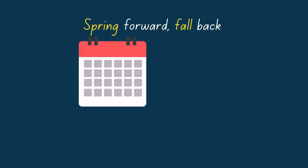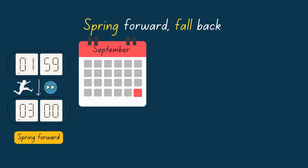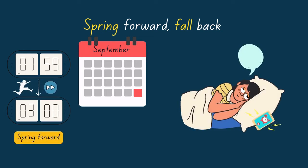In September, when it's spring in the Southern Hemisphere, we move our time one hour forward. On the last Sunday of September, our clocks jump from 1:59 to 3:00 a.m. Sad news for those who love sleeping — you will lose one hour of sleep that night.